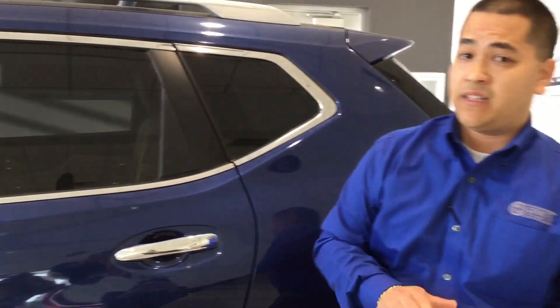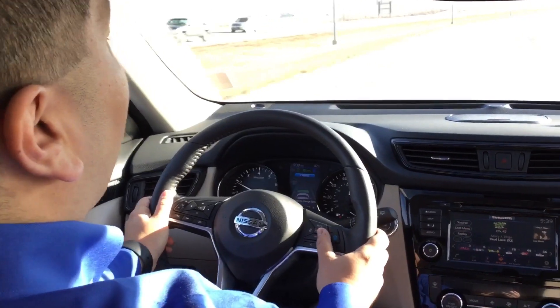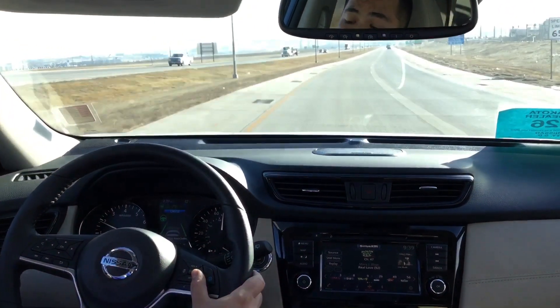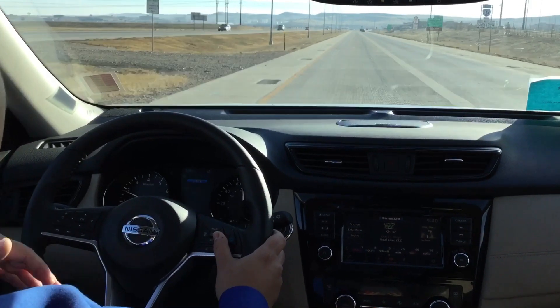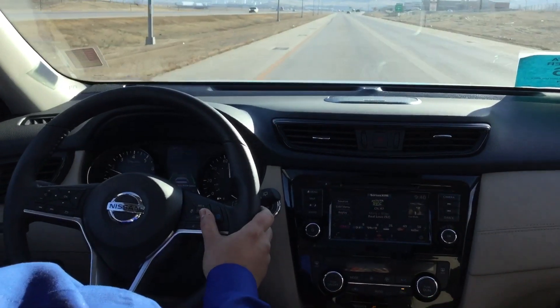One of my favorite things about this vehicle, and probably the most anticipated, is the Nissan Pro Pilot Assist — and we'll actually be giving you a quick demonstration, the first one in the Rapid City area. This system is going to help drive the vehicle, steer the vehicle for you on the road, slow you down, speed you up, or bring it to a complete stop. It's a really cool system — when you get an opportunity, come down to Granite and check out the Pro Pilot Assist.